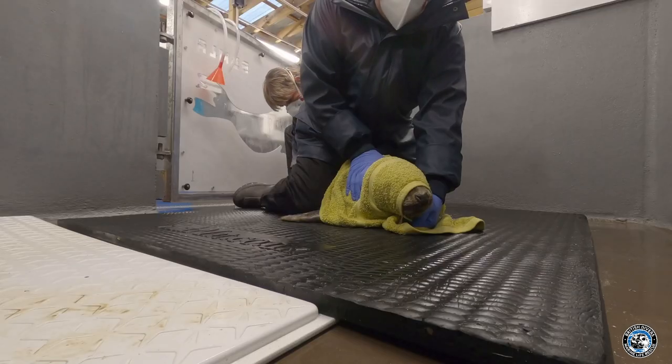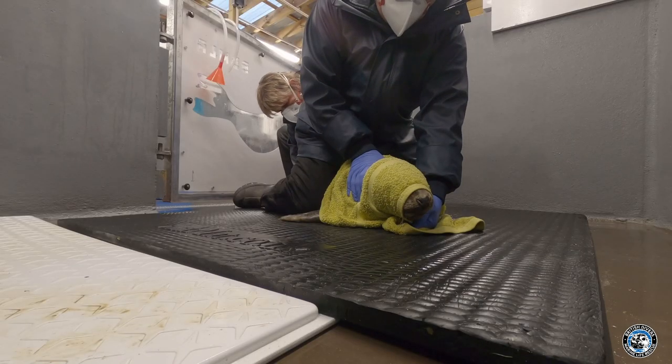We're just doing the temp — she's calm when you do that. The flippers feel a bit warm. Her body feels a bit warm. 37.4.